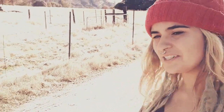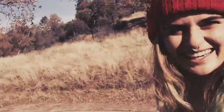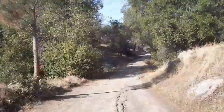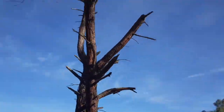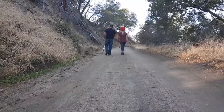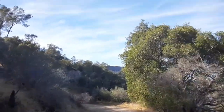Hi guys, welcome to Simpler Life. We're here on a trail called the Wellburn Road to Table Mountain, and it's a 6.9 mile hike. That's what we're doing for today — there they are walking the dogs, and we're gonna take you along for the ride. I hope you enjoy.